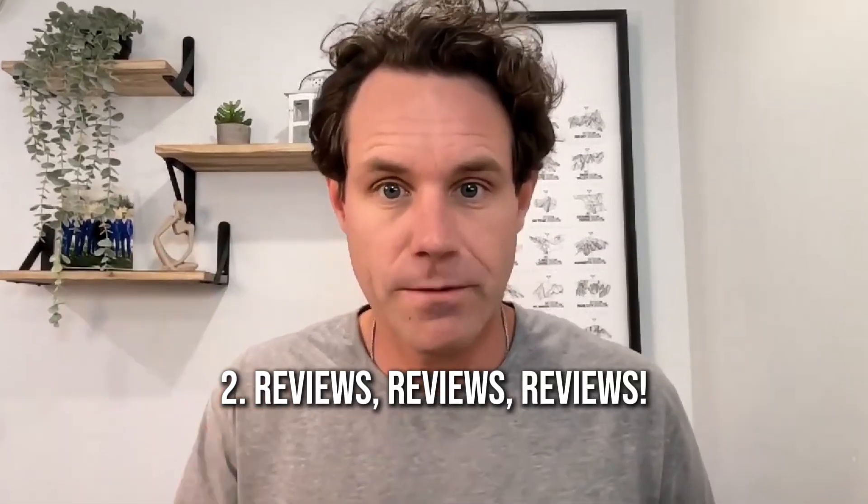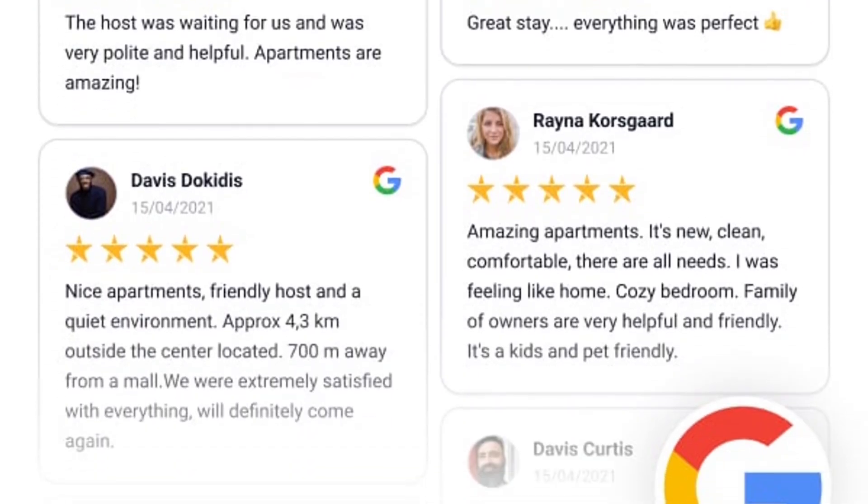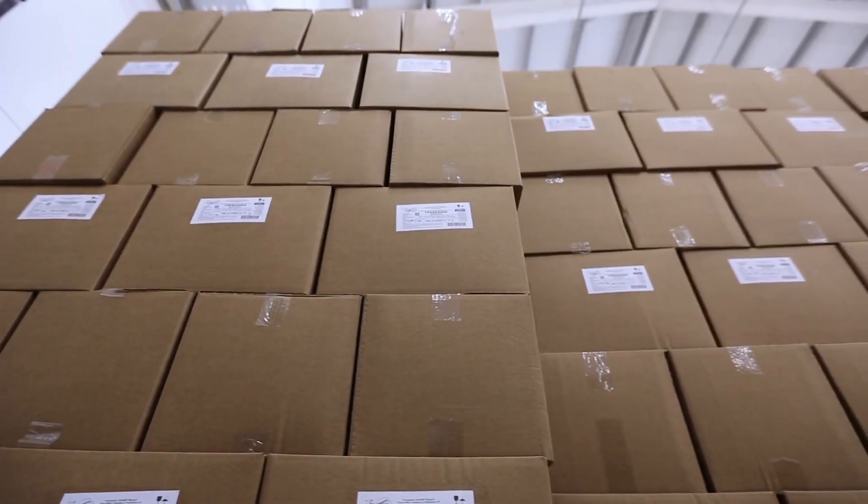Number two: reviews. Google loves reviews. When they see a flow of reviews on an ongoing basis, Google knows that your business is active and engaged. That means you have to put in effort to ask for reviews, get reviews, and respond to reviews — it shows the right type of activity on your profile. The more reviews you get with a high star rating on a consistent basis, those are the profiles that Google wants to bring up at the top of search results when people are looking for services you sell, products you sell, or the type of business that you are.